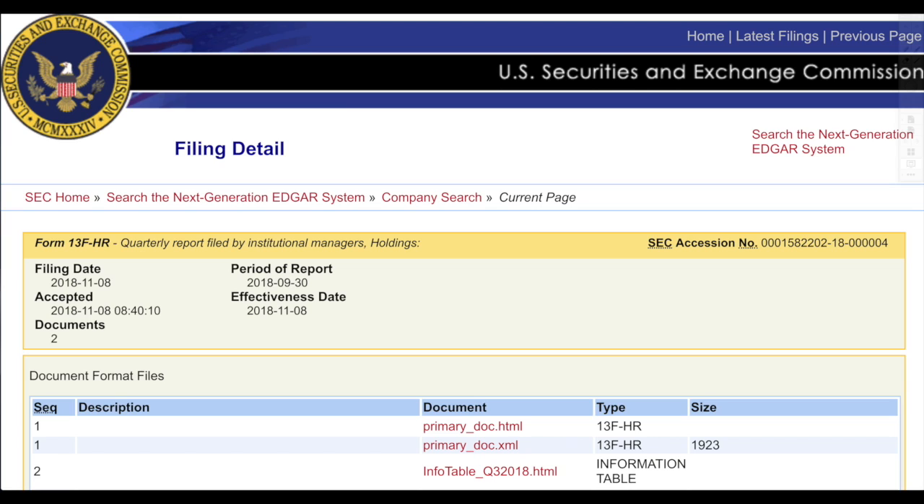This right here is the information directly from the SEC's own website. There will be a link in the description under sources. But you can also go to a search engine and type in 13F and then the name of the entity you're searching for — in this case, Swiss National Bank. You can also search for Berkshire Hathaway or anything else, and you will be able to see this information because it is made public.